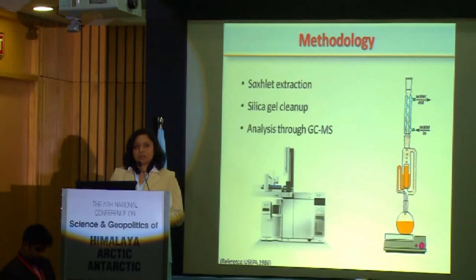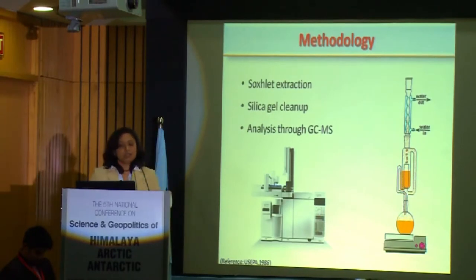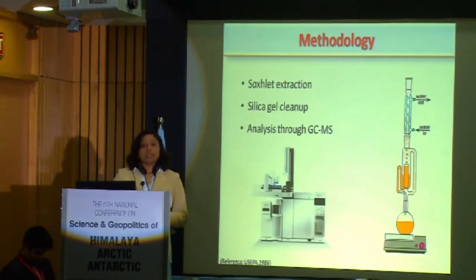I collected samples from Kongsfjorden and analyzed them using the USEPA protocol. In brief, I extracted them using Soxhlet extraction, followed by silica gel cleanup, and analyzed them through GC-MS. All this analysis was done at NIOT under the guidance of Dr. Kirobhagaran.